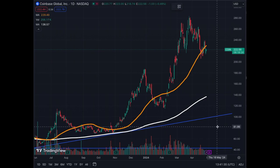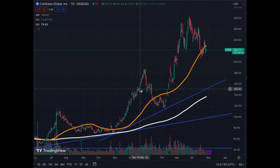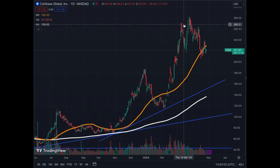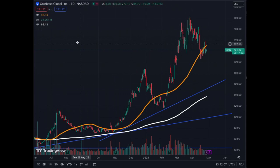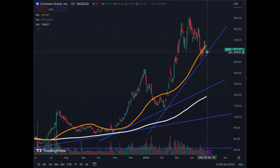We have a few trend lines. This one takes into account the previous correction that stopped around $115 before the exponential phase, and now we have this one that has recently been formed with this bottom and this correction and sideways action near the MA50. Those are the two trend lines that are most relevant right now. The stock has respected those trend lines, the MA50 is going up to the right, the MA200 is also up to the right, and we have consistent volume.